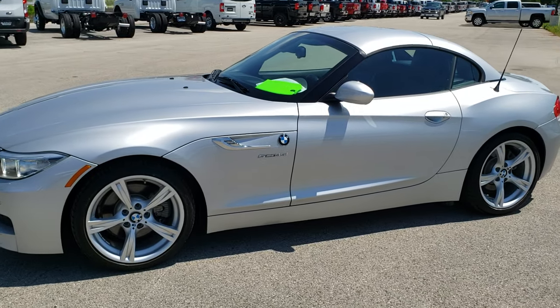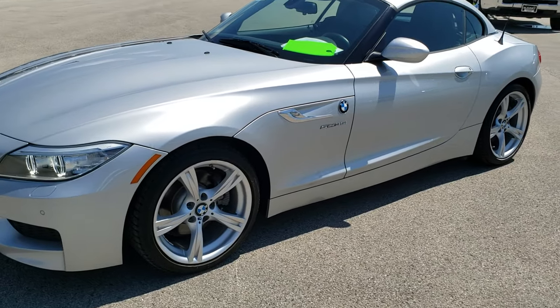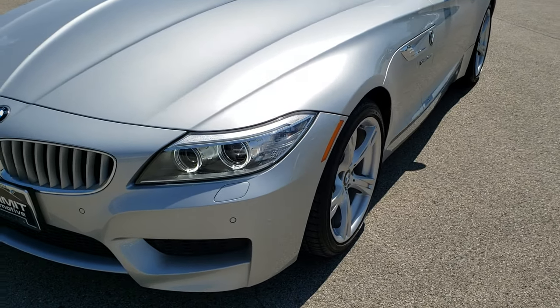This is stock number 10244. We are here at Summit Automotive in Fond du Lac, Wisconsin, your new and used sports car headquarters.